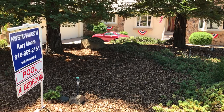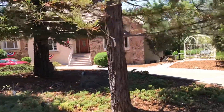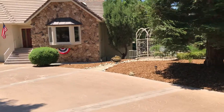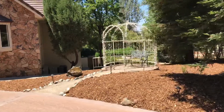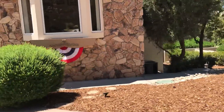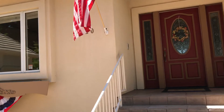Hello, here we are at 6720 Niblick Court in Auburn, California. Let's take you for a little tour of this lovely home. There are a lot of redwood trees outside, which really fits in with the Sierra foothills. Here we have an exterior gazebo, and a perimeter block wall surrounds the property. Let's go ahead and head into this lovely home.